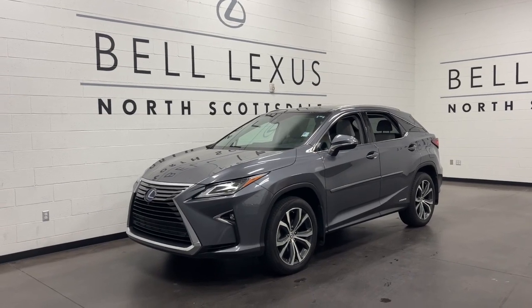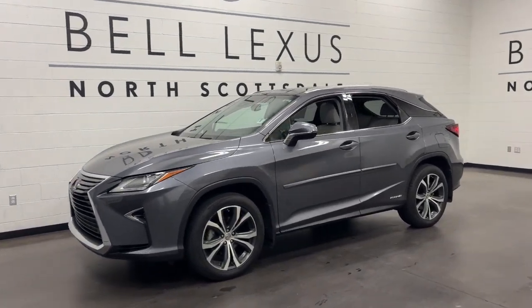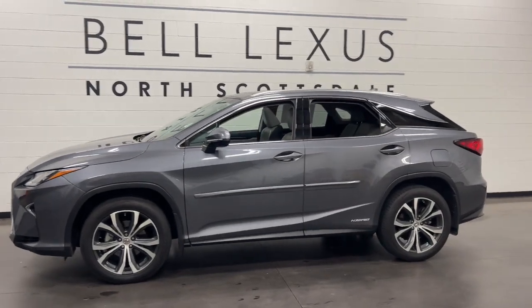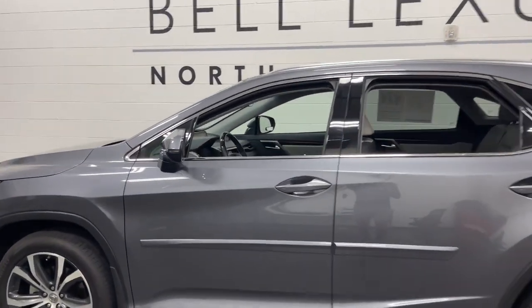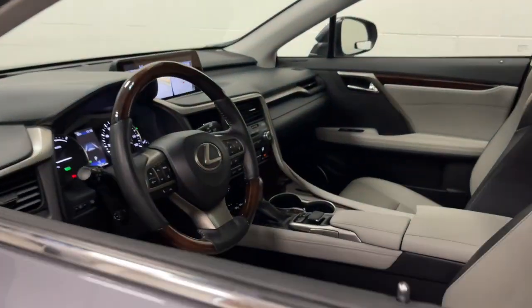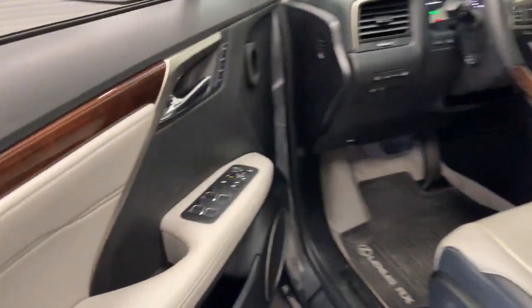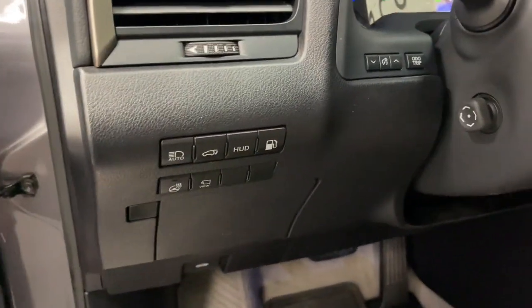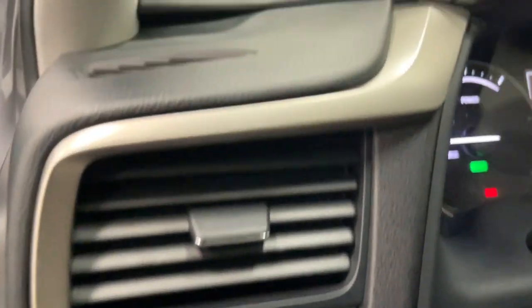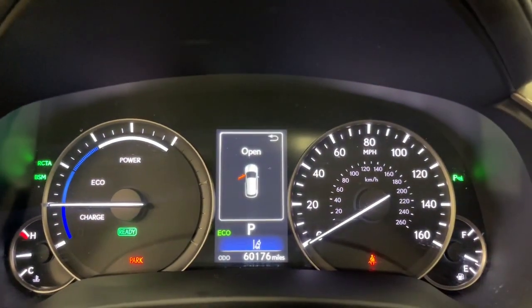Your next car could be the 2016 Lexus RX. With less than 60,000 miles on the odometer, this vehicle stands out from the rest. This striking RX delivers superior comfort and stylish versatility. From its peaceful high-end cabin to its flexible seating options and a host of desirable amenities, this SUV was designed to wow and delight.